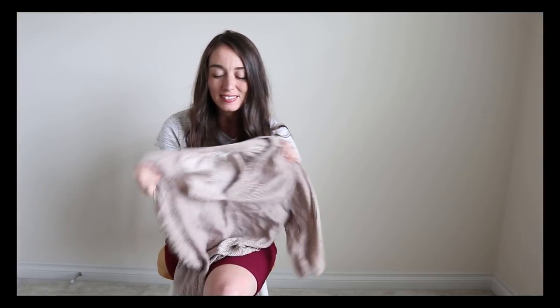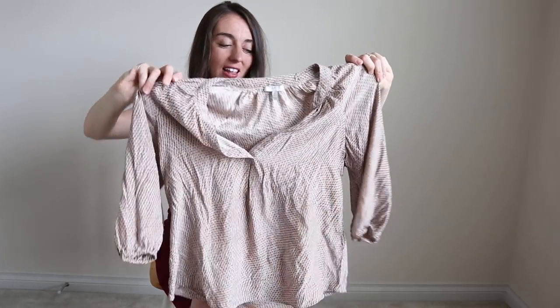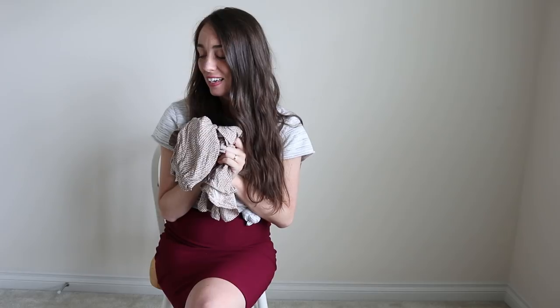This is also a 100% silk piece by Joie — looks like Joey but it's pronounced Joie. This one is a size extra small but it's very loose fitting. Before I was pregnant I was a size small, but this would fit me as a size small and it would fit me as a six-month pregnant woman even though it's a size extra small. It's just a really nice loose fit top — so soft and so beautiful, just like everything else in this haul.